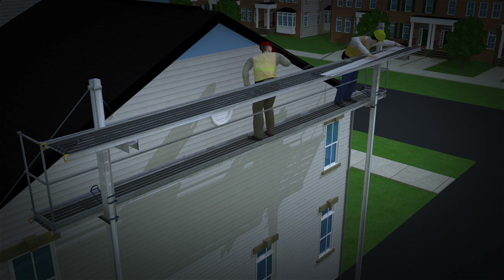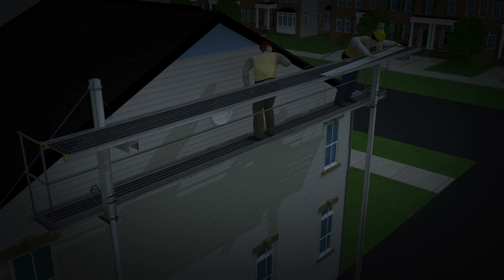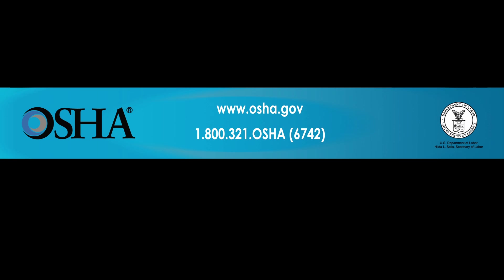These types of construction deaths are preventable. The fall protection measures shown here save workers' lives. Use fall protection on the job — it could be the difference between life and death. If you would like more information, contact OSHA at www.osha.gov or 1-800-321-OSHA (1-800-321-6742).